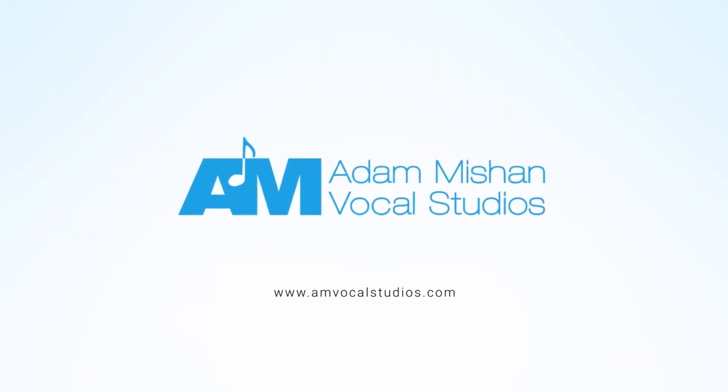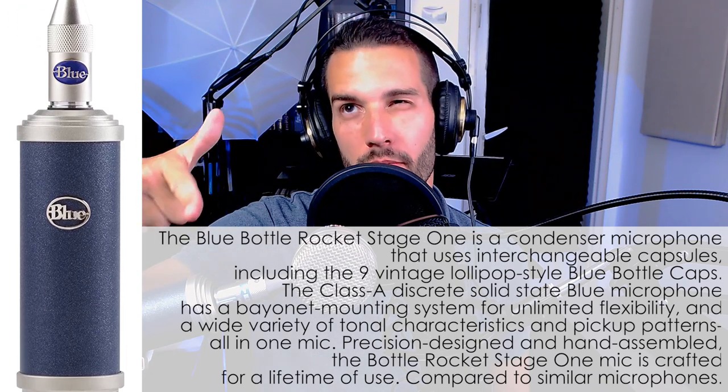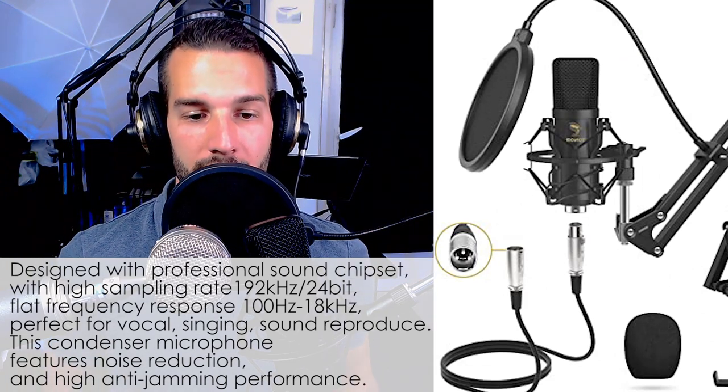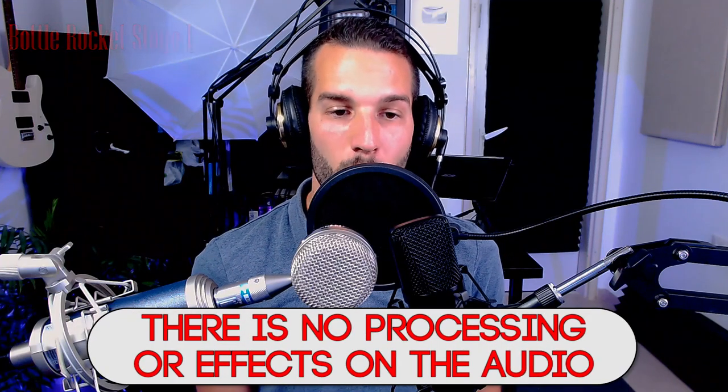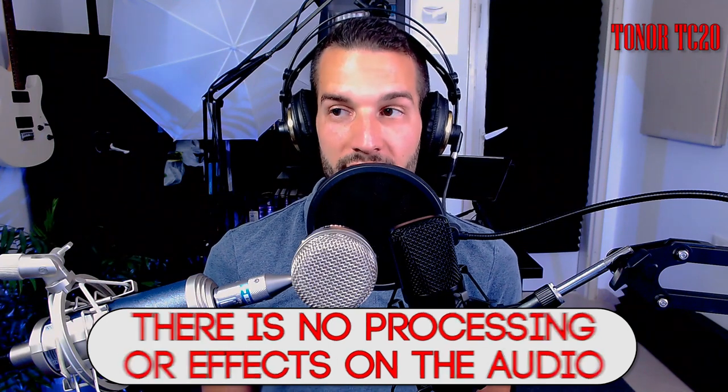I'm actually very surprised with how far cheaper microphones have come these days. There was once a time where cheaper microphones really sounded cheap — I don't think that's so much the case anymore. This one is a Blue microphone, the Blue Bottle Rocket Stage One with the B8 capsule, and this one is the Toner TC20. This is going to give you guys a really good idea of what the price-to-performance ratio is with microphones. I'm quite impressed with how the Toner microphone stands up against a much more expensive microphone in the thousand dollar range by one of the most highly regarded microphone companies, Blue.